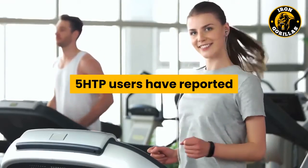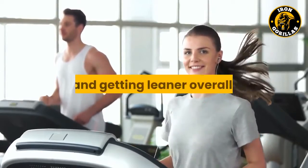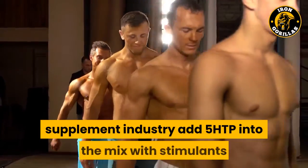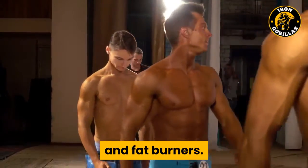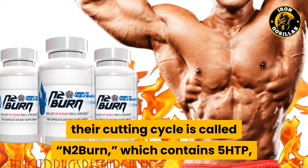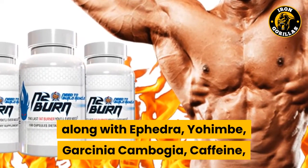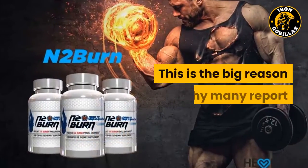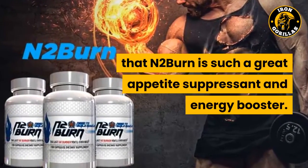5-HTP users have reported that one effect of supplementing with this compound is weight loss and getting leaner overall. Some of the more sophisticated fat-burning formulas in the supplement industry add 5-HTP into the mix with stimulants and fat burners. The fat burner most popular among steroid users during their cutting cycle is called N2-Burn, which contains 5-HTP, along with ephedra, yohimbe, garcinia cambogia, caffeine, area gerensis, and a few other ingredients.